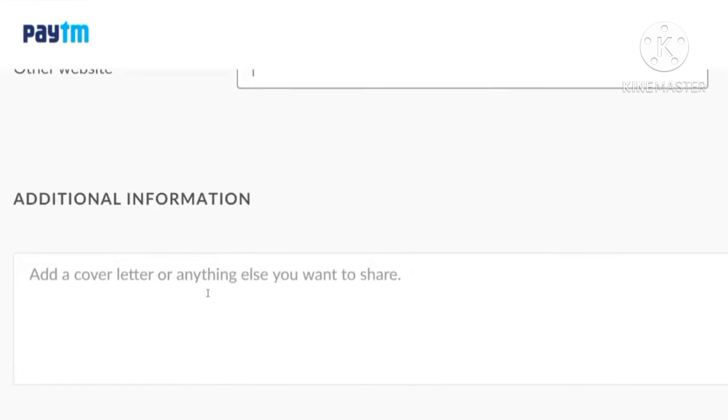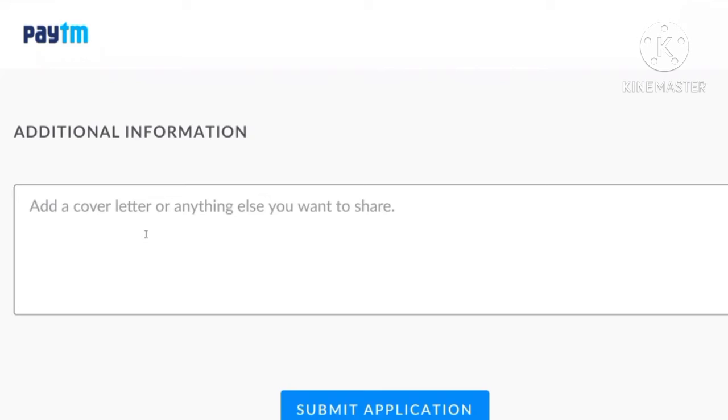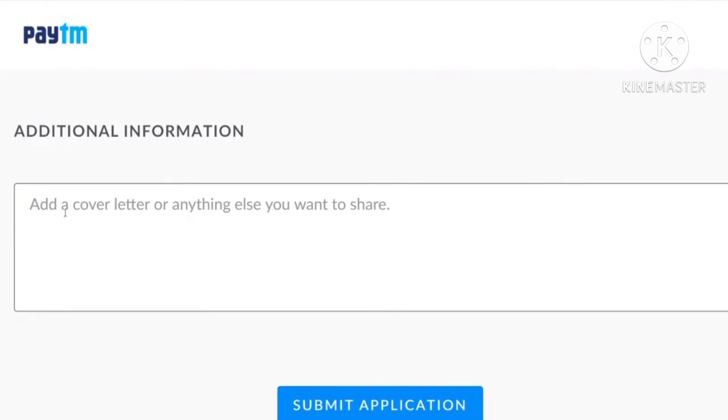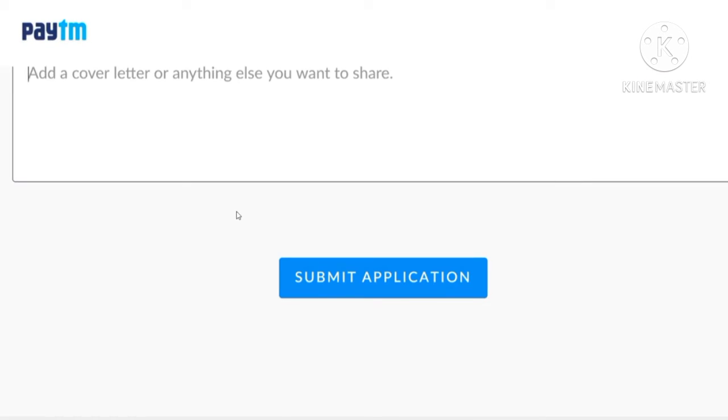In this section, you can add a cover letter or tell whatever you want to share. Once you are done with this, you can click the 'Submit Application' button.